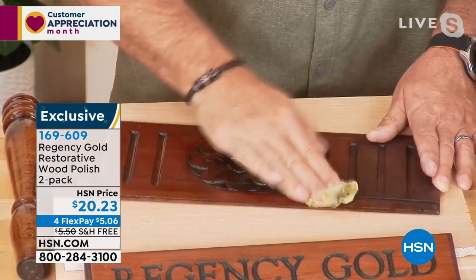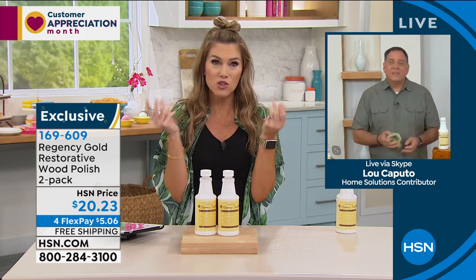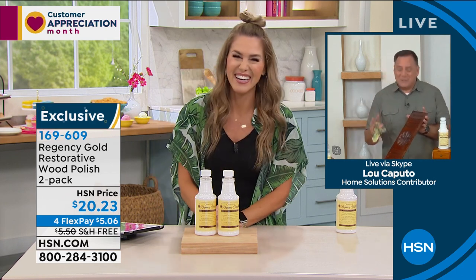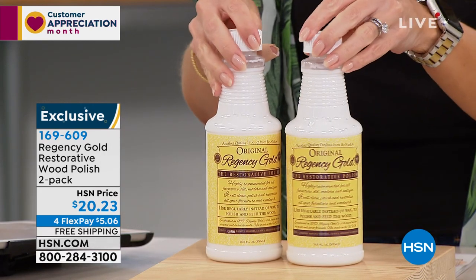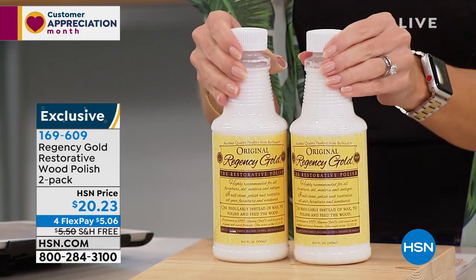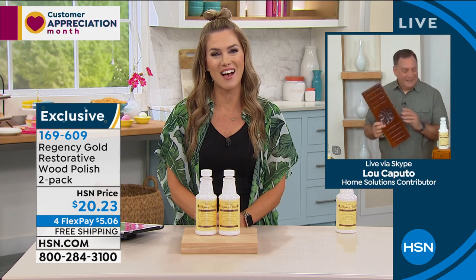Thank you, Lou, for those great demonstrations — we've got a lot of happy homes happening right now, excited to get their Regency Gold. I keep thinking I need to use my Regency Gold now — it's going on the to-do list. If you're just joining me, we are premiering a brand new seal here at HSN. We're super proud of this and excited to offer a full collection of Conscious Choice Cleaning products. Every item you're meeting has this seal — and we're very proud of this launch.